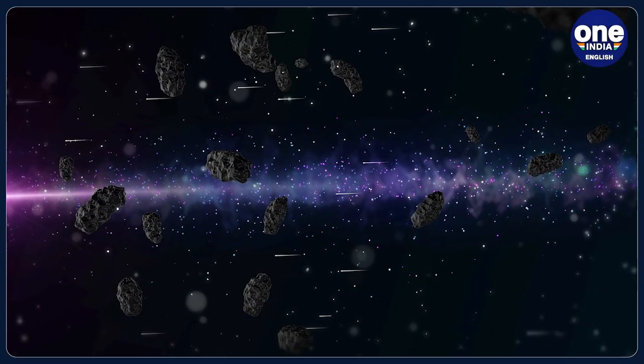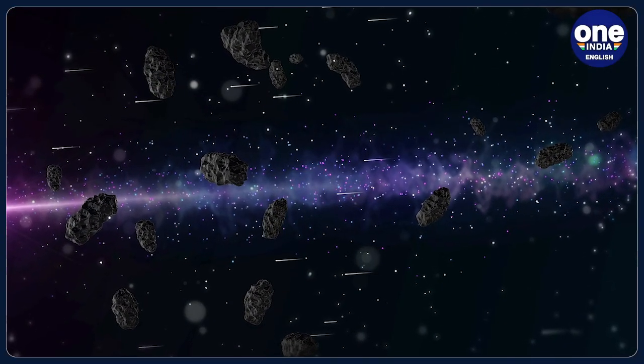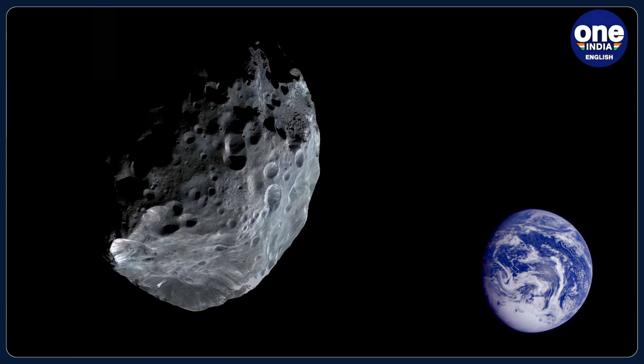According to NASA, an asteroid that big comes towards Earth only once in about 100 to 200 million years. But smaller ones are more frequent — there is a probability that an asteroid of the size of 25 meters would come once every 100 years.